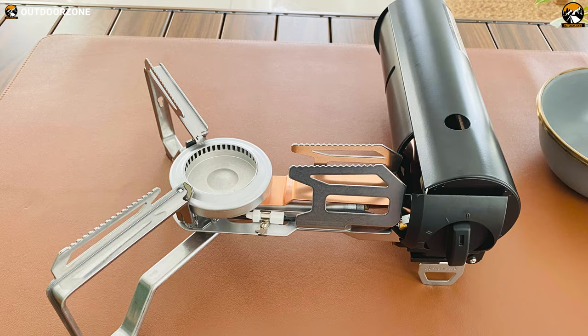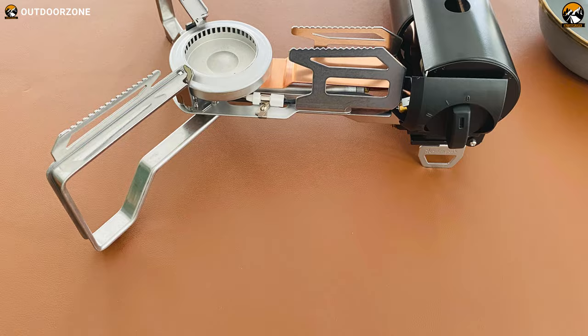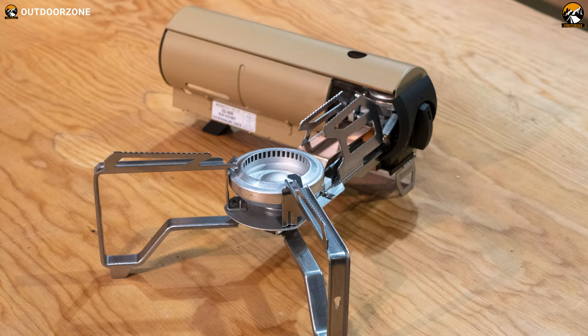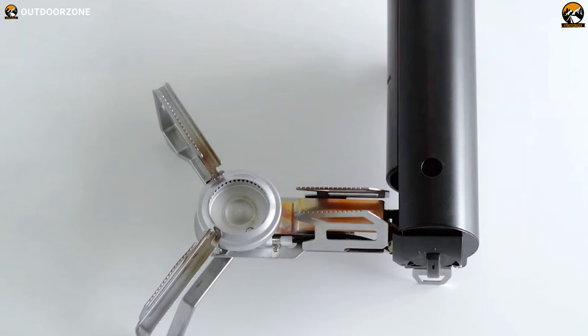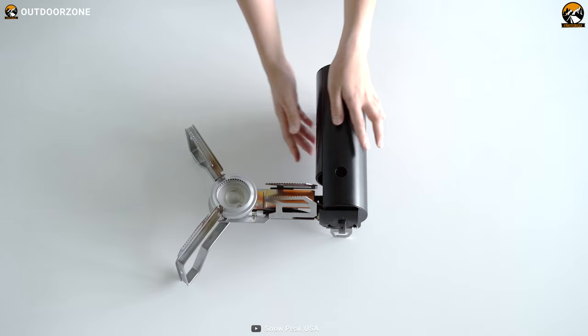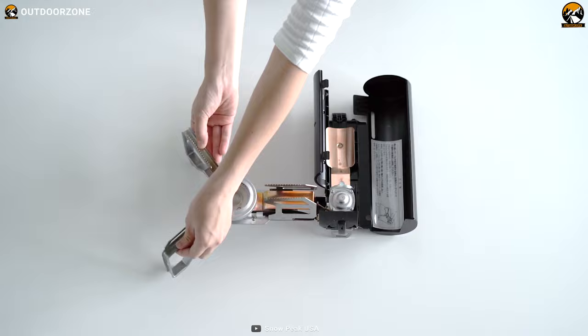But the Snowpeak Home and Camp Burner isn't just about convenience — it's also built to last. Made from high-quality materials such as stainless steel, aluminum alloy, brass, resin, and rubber, these materials make the stove durable, resistant to wear and tear, and able to withstand any outdoor adventure you embark on. And when you're finished, it collapses to the size of a small bottle, so you can pack it away quickly.